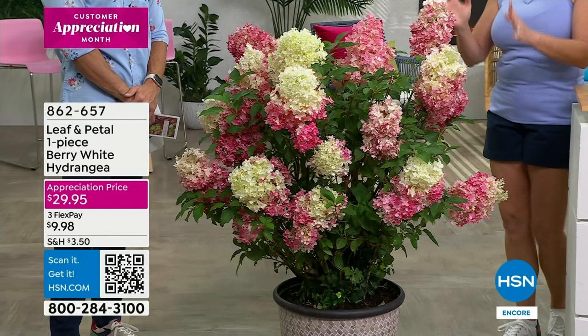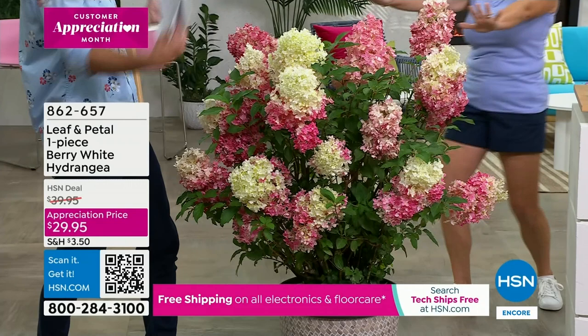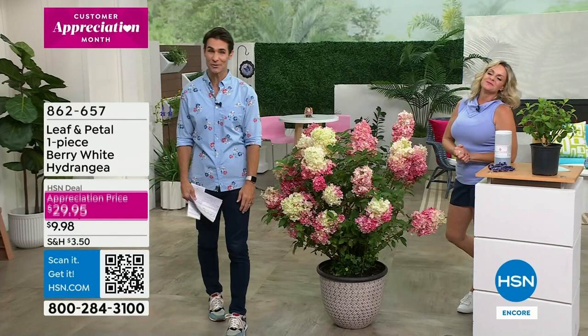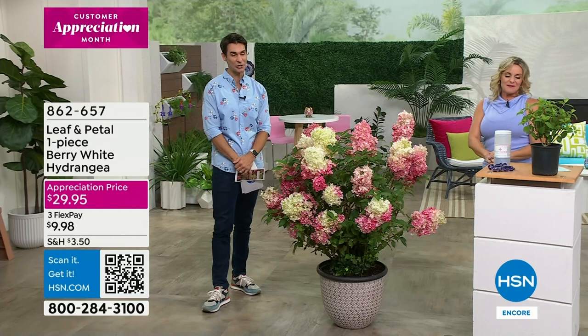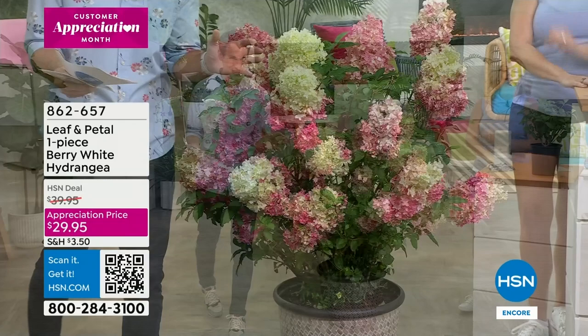You are reserving yours. There's something about this vertical look and the conical shape - it's like an explosion, like fireworks, just a celebration. This thing is really remarkable. The item number is 862657 and it's on an appreciation price of under $30 - $29.95. Take advantage of those flexible payments, and if you're starting for the very first time, not a bad place to start. Maybe grab a couple of these - they're fantastic.